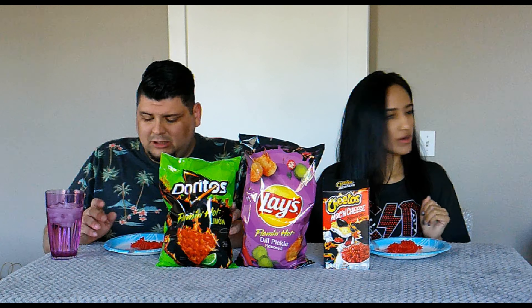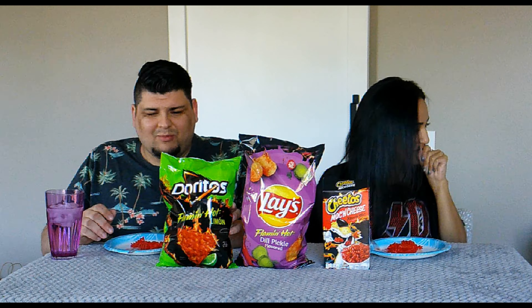One is gonna be the Flamin' Hot Doritos Limon — you guys have seen that commercial with Post Malone, I just had to try it. We also have the Lay's Flamin' Hot Dill Pickle, and I'm super excited for that because I love pickles and I love anything Flamin' Hot. Two of my favorite things.